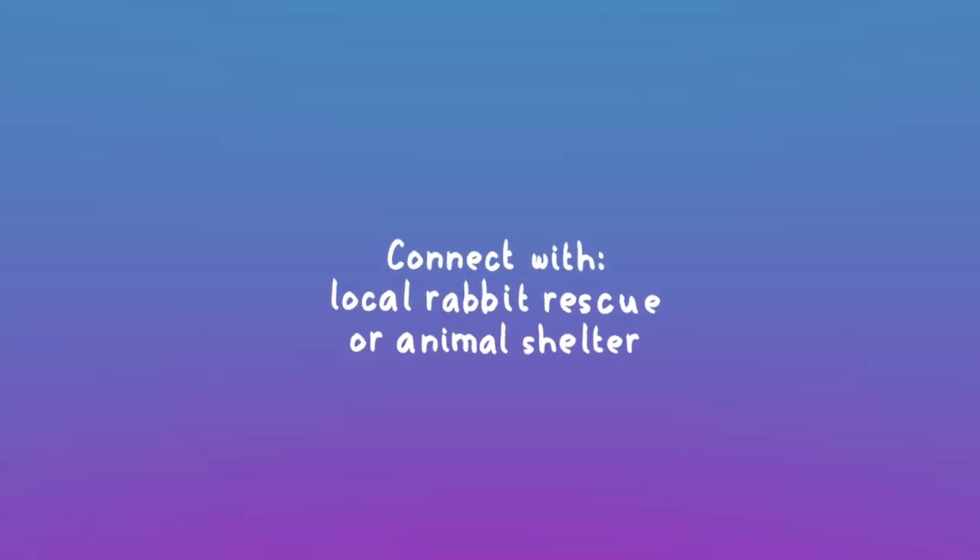Ask your primary vet what they recommend you do in that situation. You can also connect with your local rabbit rescue, humane society, or animal shelter because they deal with bunnies all the time. Remember that time is of the essence — if your rabbit is starting to display signs of illness, you typically might have a 6 to 12-hour window to get that fixed before it leads to something more serious.